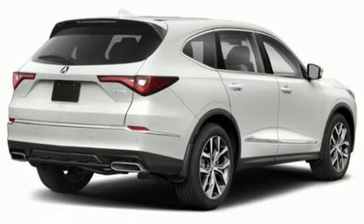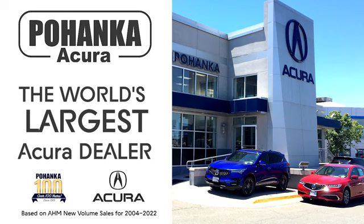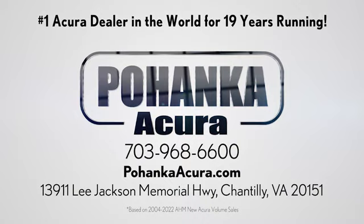Luxury performance Acura. You'll never know until you try. Test drive it today. Blanca Acura is a great place to buy a car. We're conveniently located on Lee Jackson Memorial Highway in Chantilly.